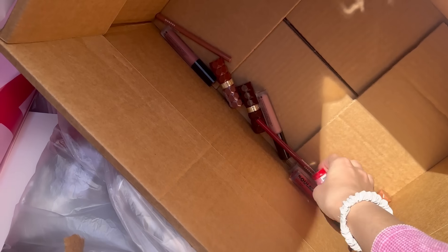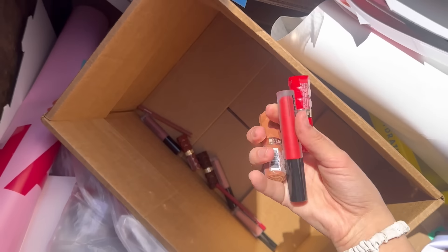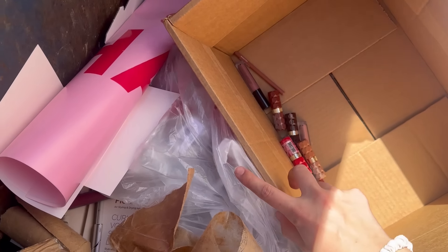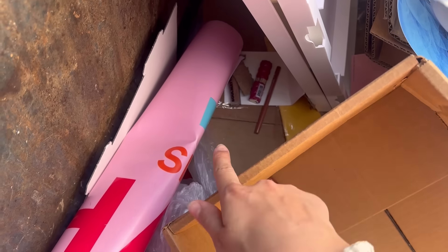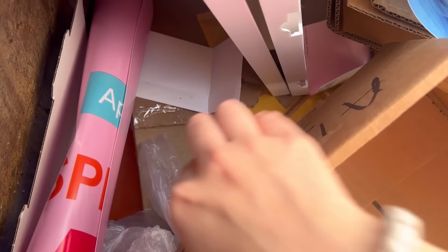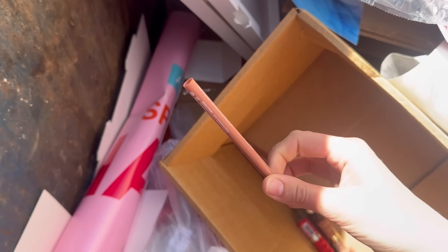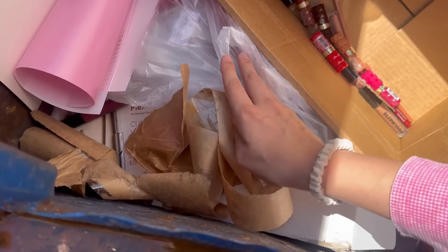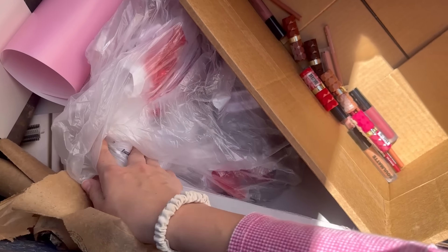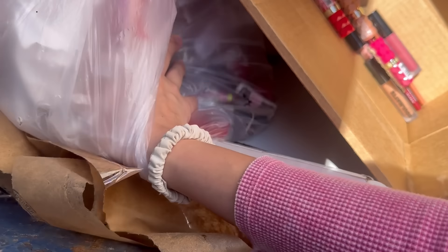I'm checking my Ulta dumpster and there's a bunch of loose makeup in here. There's some in this box — I collected some and put it in a box — but it's also just all over the place. I'm going to try and grab this stuff. There's a box that completely fell and all of this spilled out, and then there's a bag right here that I think also has some makeup.